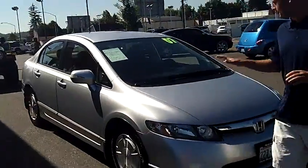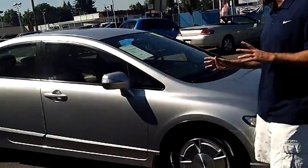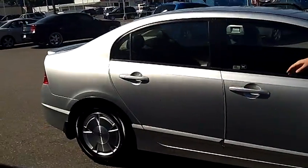As we walk around the Civic, I'd like you to take notice of the condition of the exterior. The silver paint and the body itself are absolutely perfect. Same holds true for the interior.